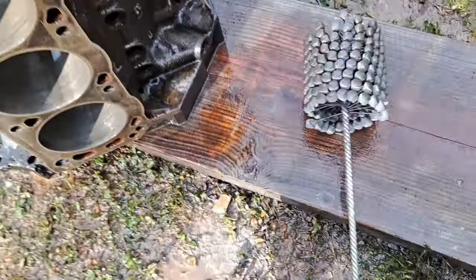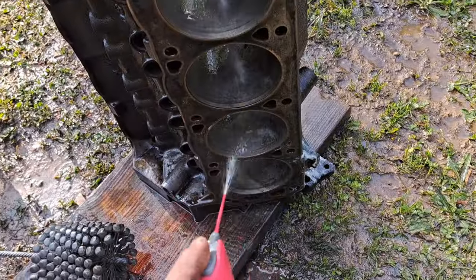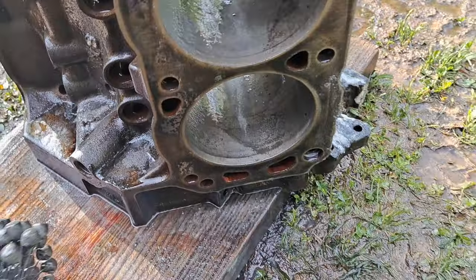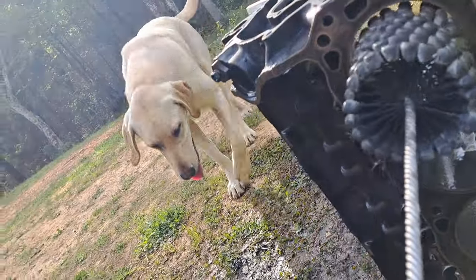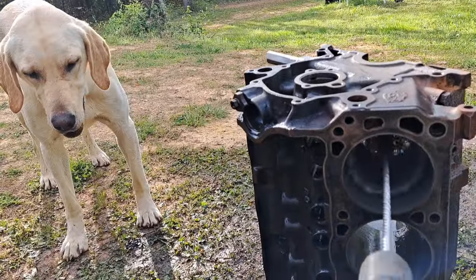We ain't going much with it, we are just knocking down the laves off the cylinders. That cylinder down there's got a watermark in it, as you can see - don't worry about feeling a foot. She's learning.